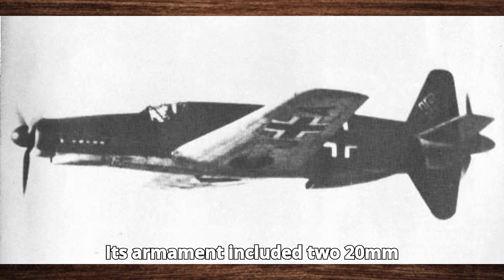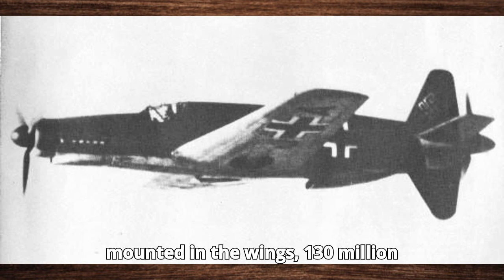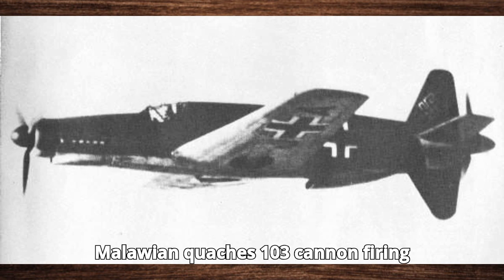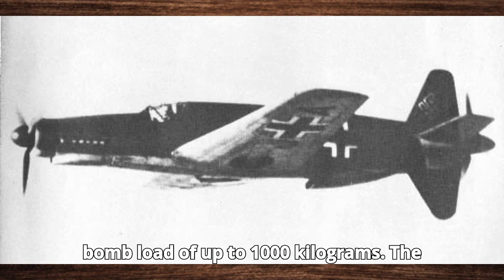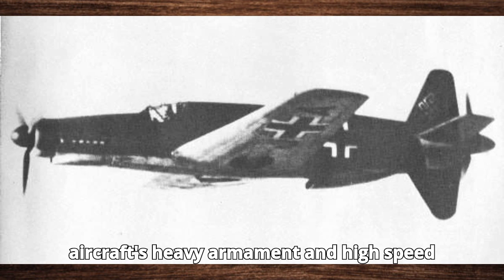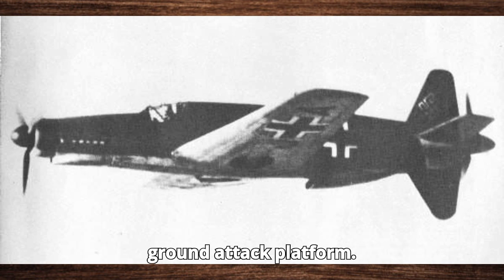Its armament included two 20mm MG-151/20 cannons mounted in the wings, a 30mm MK 103 cannon firing through the propeller hub, and an optional bomb load of up to 1,000 kg. The aircraft's heavy armament and high speed made it a formidable interceptor and ground attack platform.